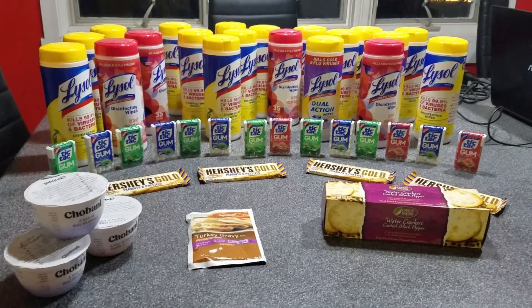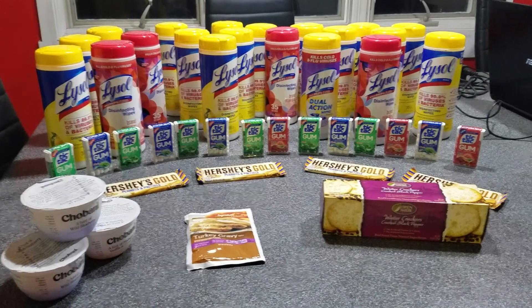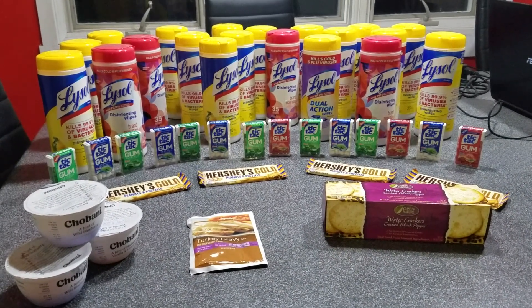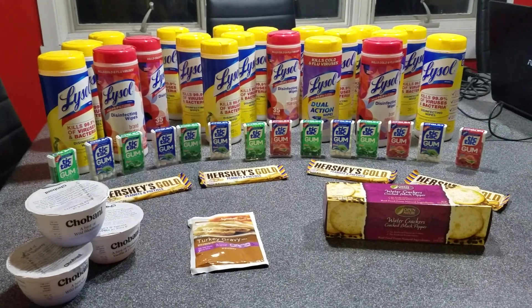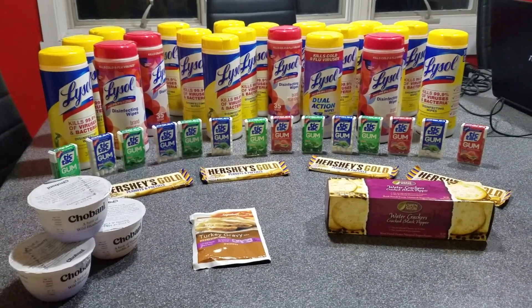The Hershey's Gold was buy two, get two free, and they were $1 each. So I used two 50-cent off coupons, which doubled. At Acme, you cannot use a coupon on a free item, but it didn't matter — it was free anyway, just not a moneymaker.